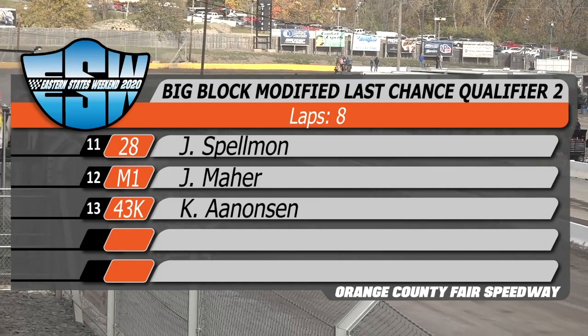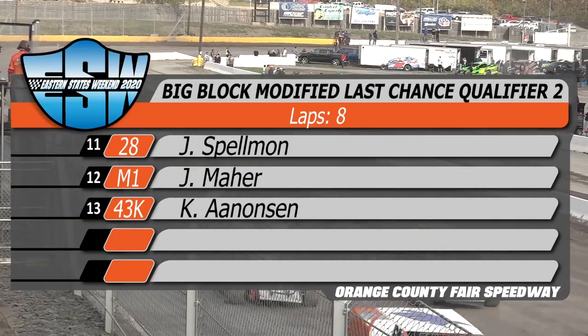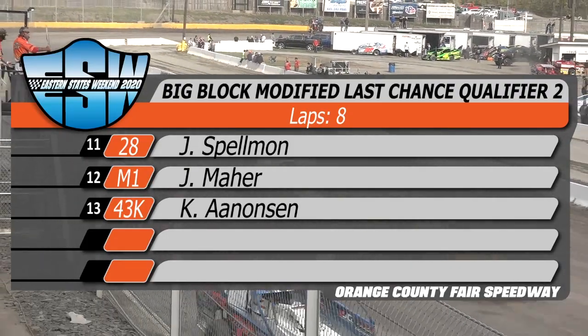Sixth row, spot 11, the 28 car, Jimmy Spellman. Alongside Jimmy, the M1 car of Jimmy Marr. Seventh row, spot number 13, the 43 of Kirk Aniston.